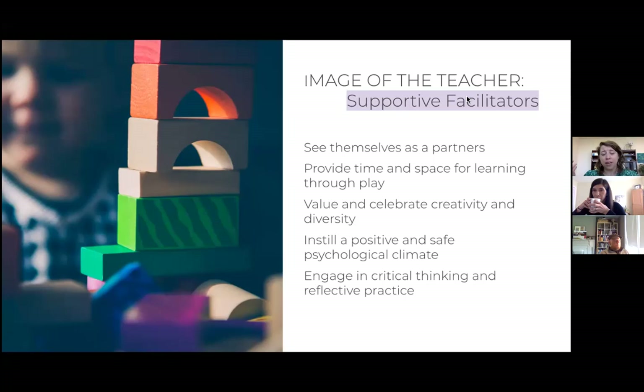When we see ourselves in that way, we truly see ourselves as partners through the process — equally invested as the children, the parents, and every piece of this learning relationship. This drives us to provide time and space for learning through play, because we understand that play is the primary way children learn. Children will learn everything they do through their play naturally, when given the time, space, and respect to do so. In that way, we value and celebrate their creativity and the diversity they bring to us every single day.